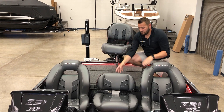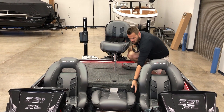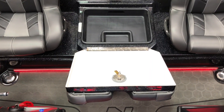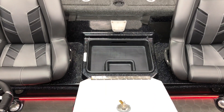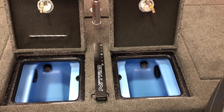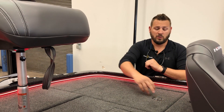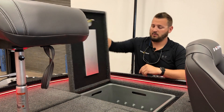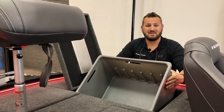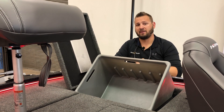Moving to the back deck, we've got an easily removable center seat with another storage drawer underneath. Just behind that, we're going to have our Nitro bump board, which is in between both of our dual live wells. With there already being a lot of storage on the boat, we're going to add even more here at the back with our removable tackle trays. These boxes will hold seven Plano 3700 boxes, and we have one of these tubs on either side of the boat.